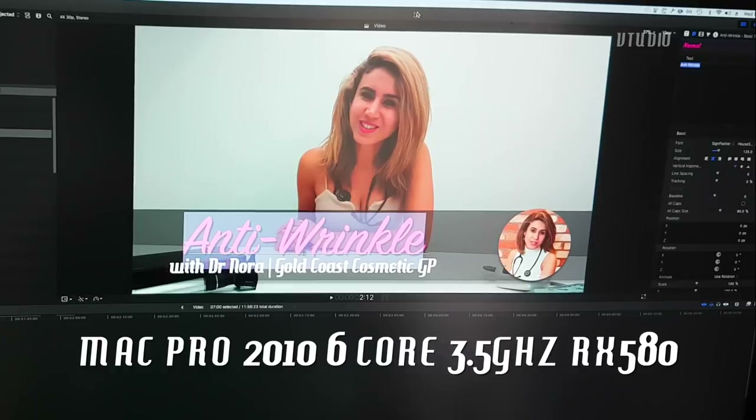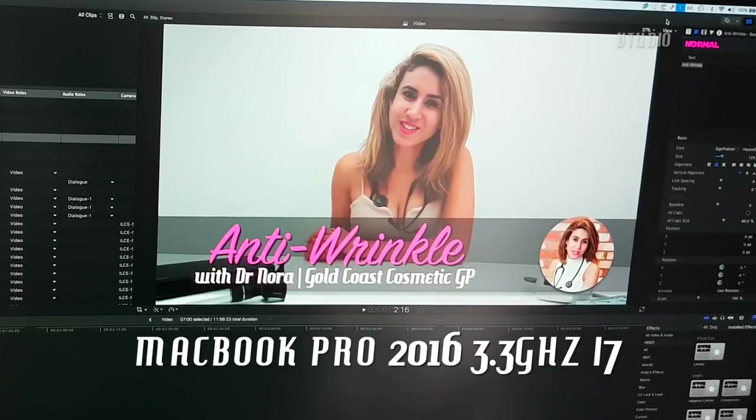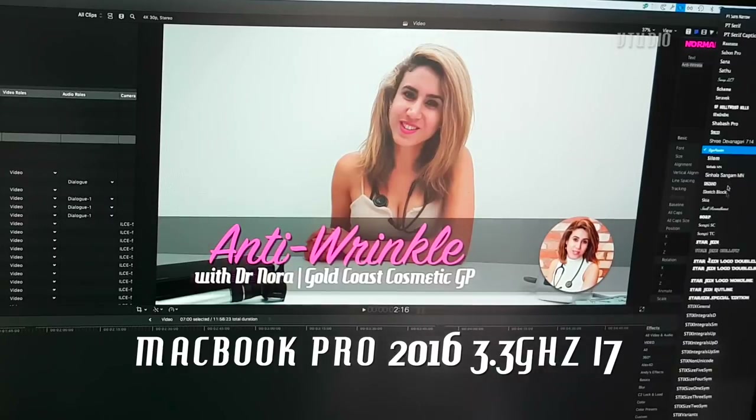This is Final Cut running on the Mac Pro — look how quickly I can change fonts. Just switched over to my MacBook Pro, exact same project, but now let's try changing the fonts. It's a lot slower as you can see.